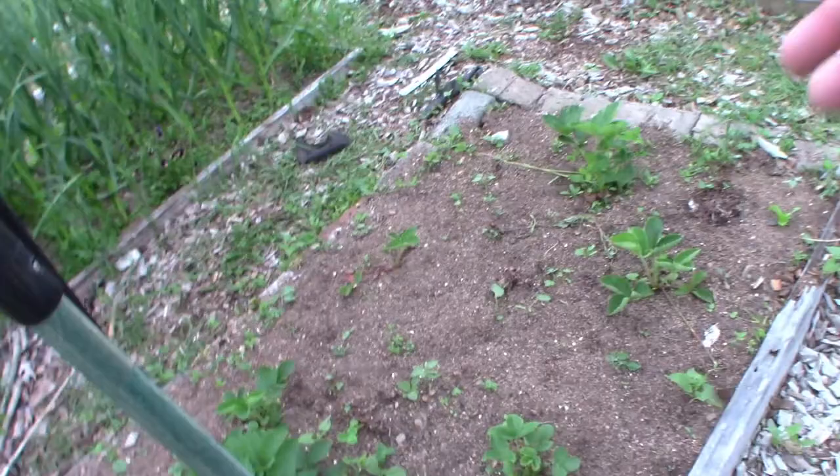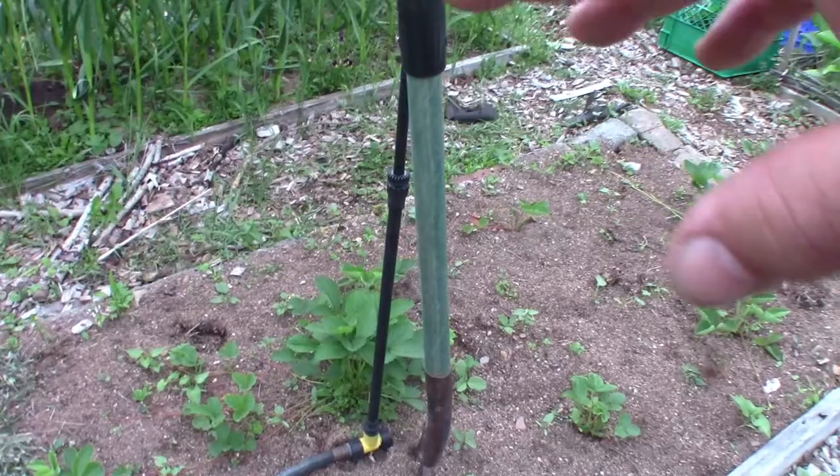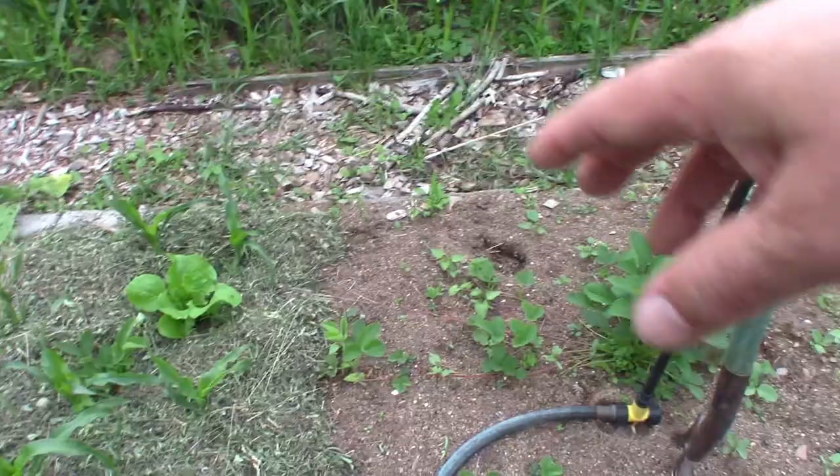Of course I'm not going to get anything from this bed — it's just the two little small plants I put in there. Those couple bigger ones, I might get something off, but it doesn't look like it.